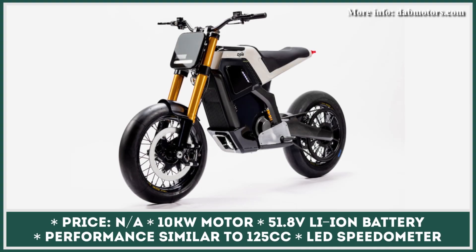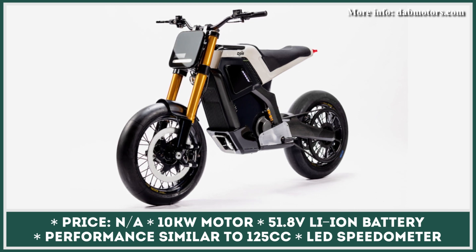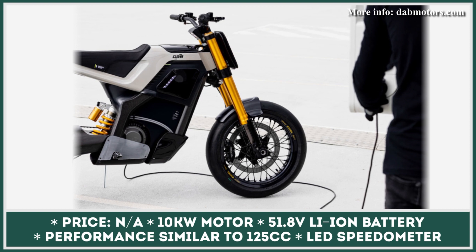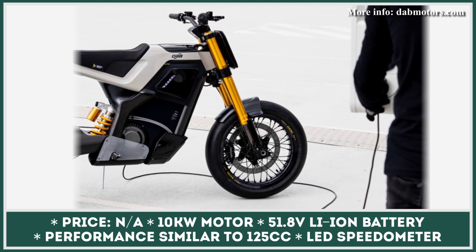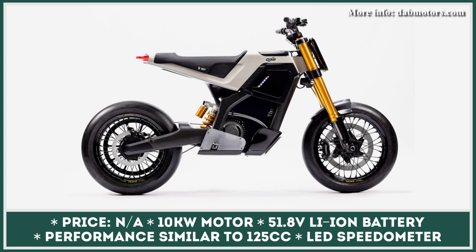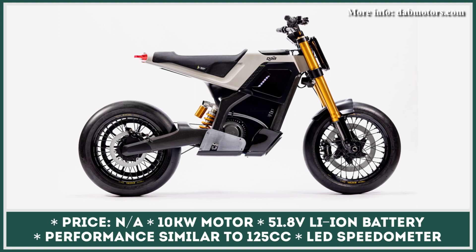DAB Motors is yet another emerging manufacturer planning to bring their electric motorcycle in the near future. The Concept E is their vision of an e-bike of tomorrow, made with a very minimalistic design idea. Concept E is light, agile, and futuristic. It was created as a zero-emission alternative to a 125cc commuter bike.